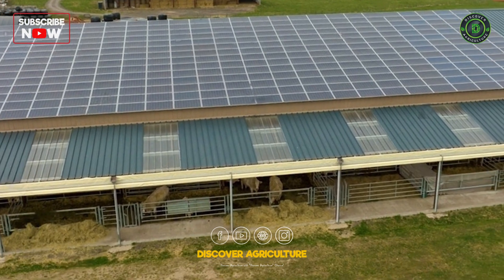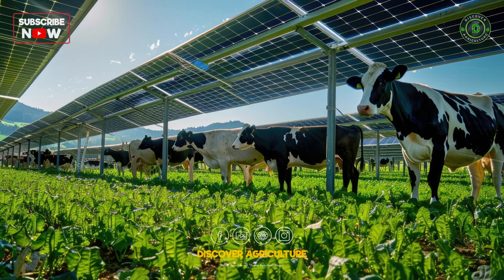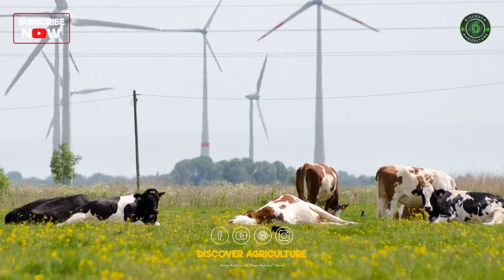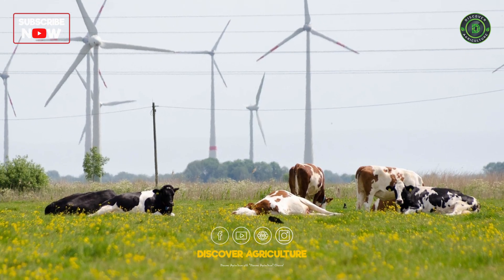Harnessing solar energy reduces reliance on fossil fuels and lowers greenhouse gas emissions. Utilizing wind energy provides a steady, renewable power supply for farm operations.